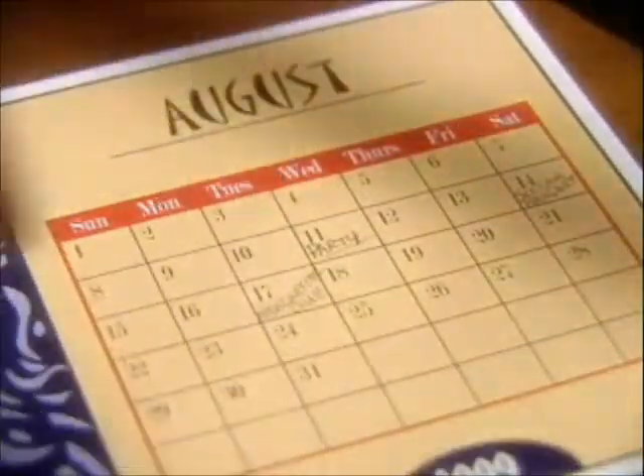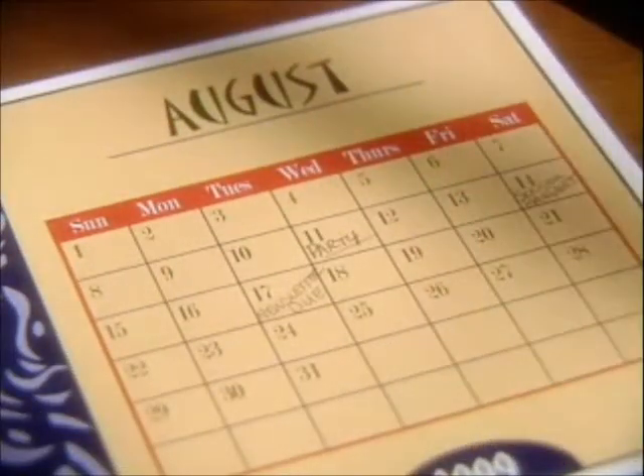Whoa, look at this calendar. Look at all the events we're hosting this month.